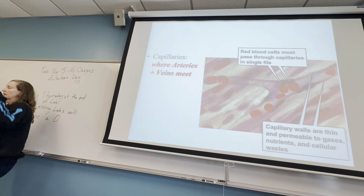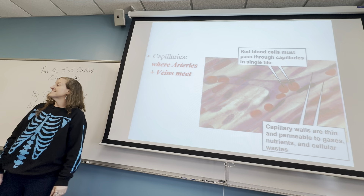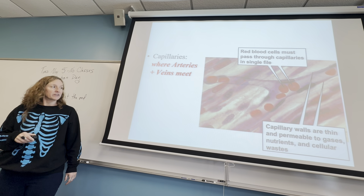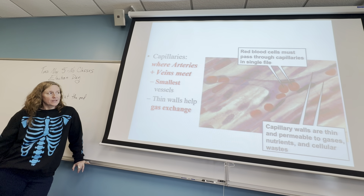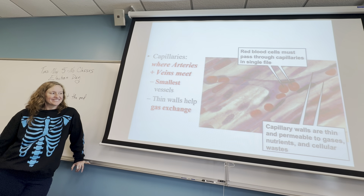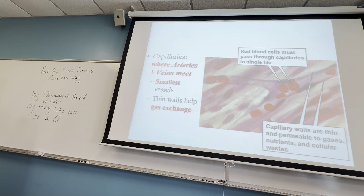Capillaries are the point where the arterioles and venules meet. They're really, really small — about one cell thick. They're very thin-walled so that tiny molecules like gases — oxygen and carbon dioxide — can diffuse across them. Red blood cells are bigger, so they have to go single file through your capillaries. Your capillaries come in contact with every cell in your body.